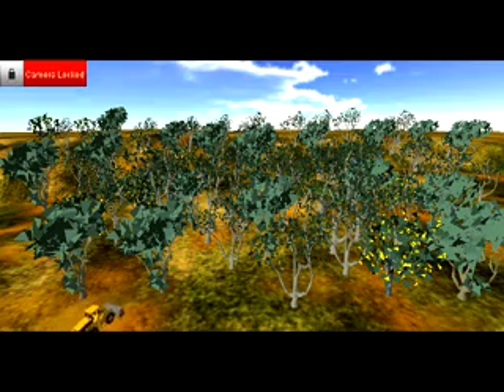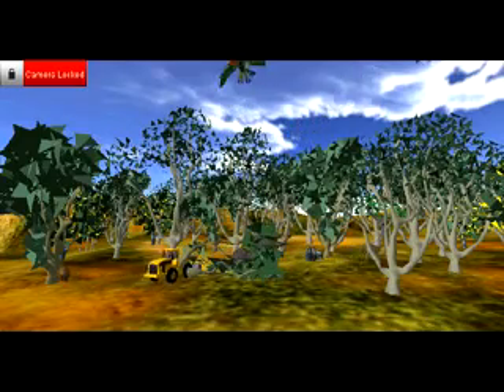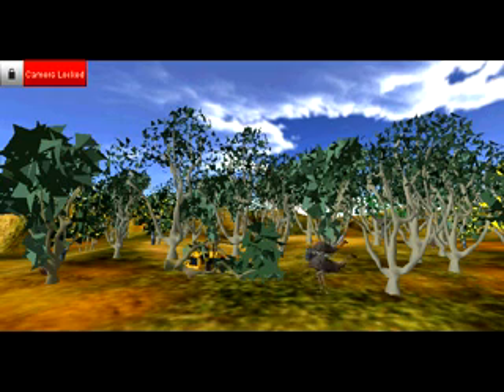So what causes habitat destruction? Well, Amelia, habitat destruction is caused by many different things, but the most significant is land clearing. At the moment we clear two football fields of land every minute in Australia.